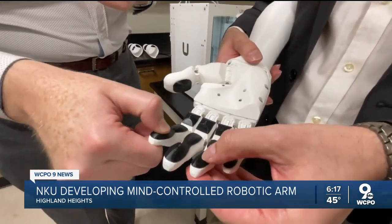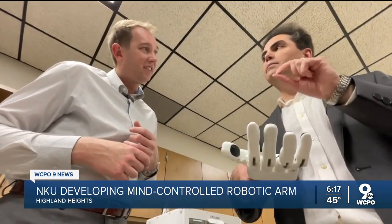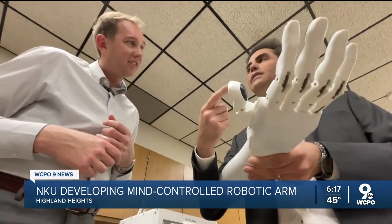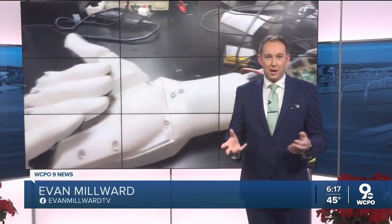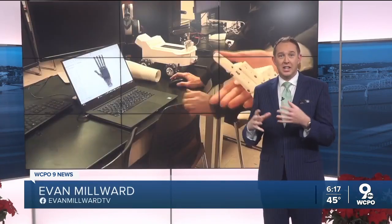Yazdanpour is working on a new grant to make this hand more sensitive. We are going to add some sensors here to help people when they grab or touch something — we can generate a signal and convert it to vibration. That would help you grip something better, or tell you whether what the arm is touching is hot or cold.